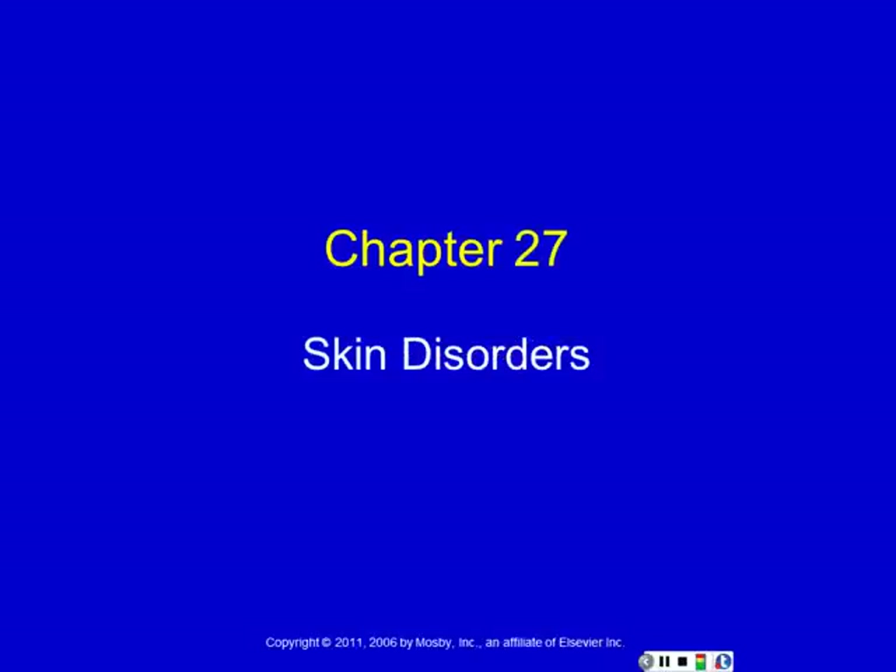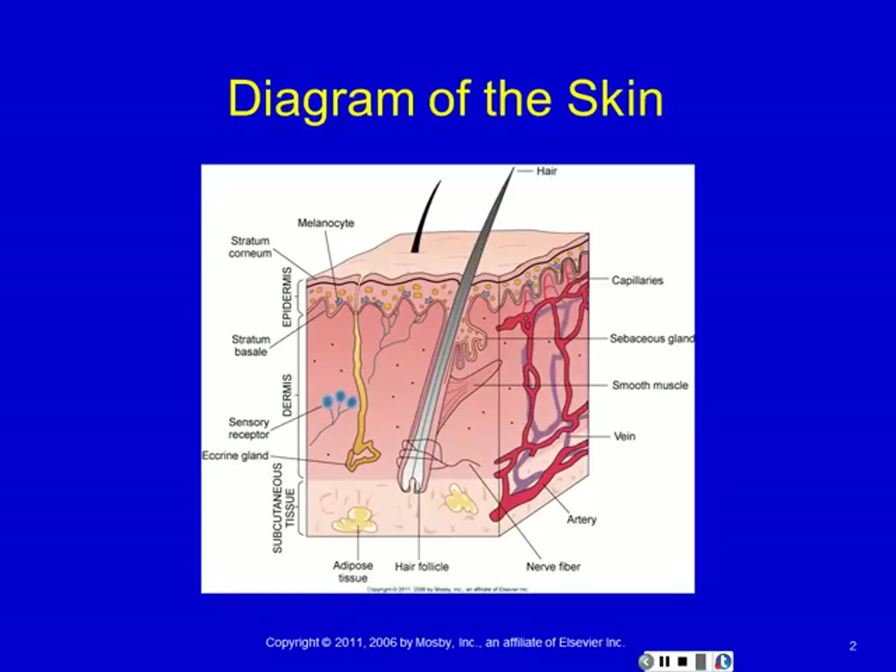Some really complicated stuff, but this one is nice and simple and a lot of it is visual. So it's all about the skin. This is a little review. The skin is made up of really two primary layers and then a layer underneath. The epidermal layer is the outermost layer and it forms our protective, waterproof, flexible shell.